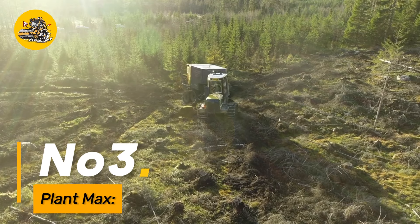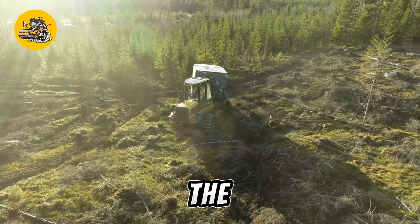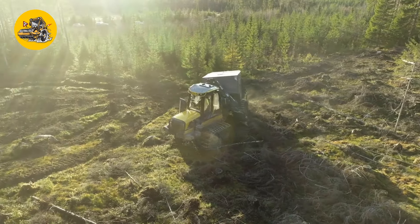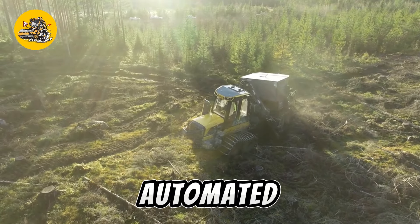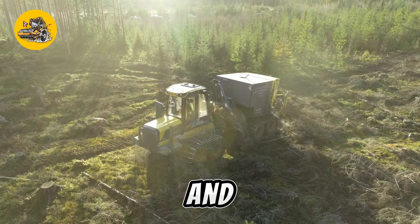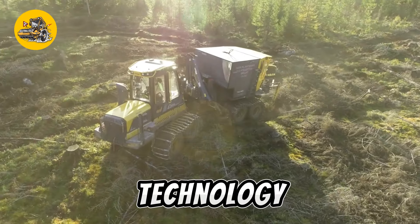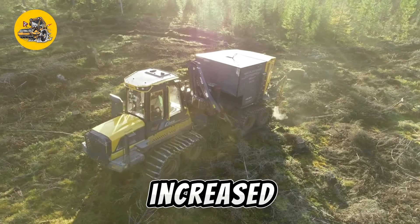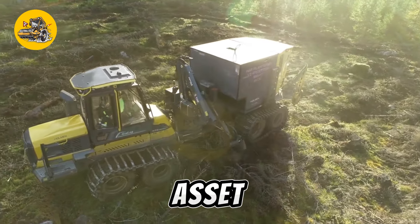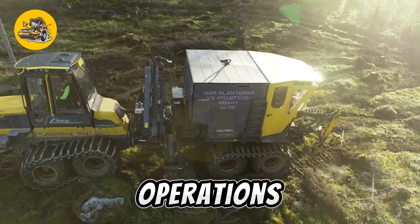Number three: PlantMax is an advanced agricultural planter designed to optimize the planting process, with features such as precise seed placement, variable row spacing, and automated planting capabilities. This machine enhances planting efficiency and promotes uniform crop emergence. Its technology-driven approach contributes to increased yield potential, making it a valuable asset for farmers striving for precision and productivity in their planting operations.